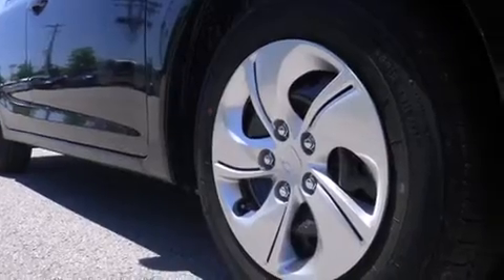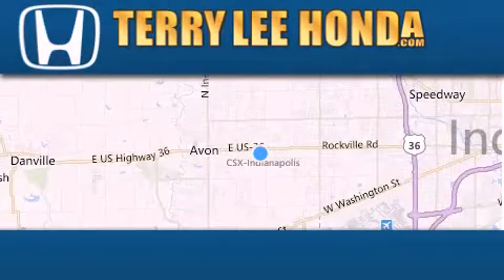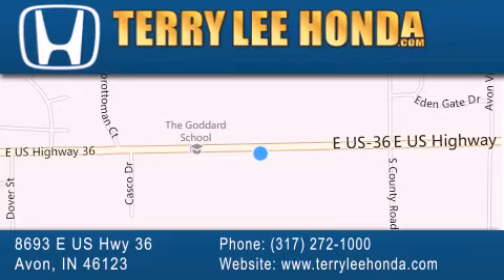Contact us today and schedule your opportunity to see this automobile in person. At Terry Lee Honda we offer new Honda cars in the Indianapolis area along with used cars, trucks and SUVs by today's top manufacturers. Stop by and visit at 8693 East US Highway 36 in Avon, or see us online at TerryLeeHonda.com.